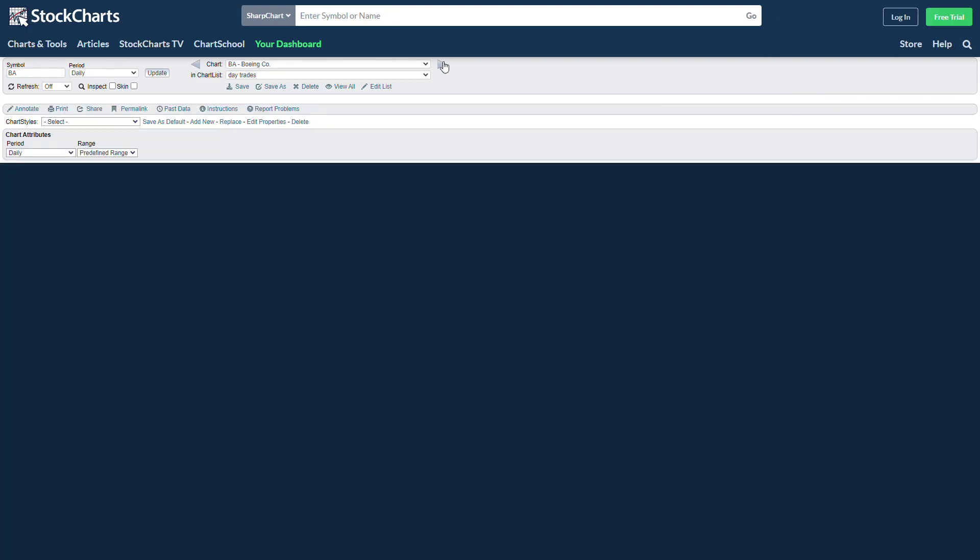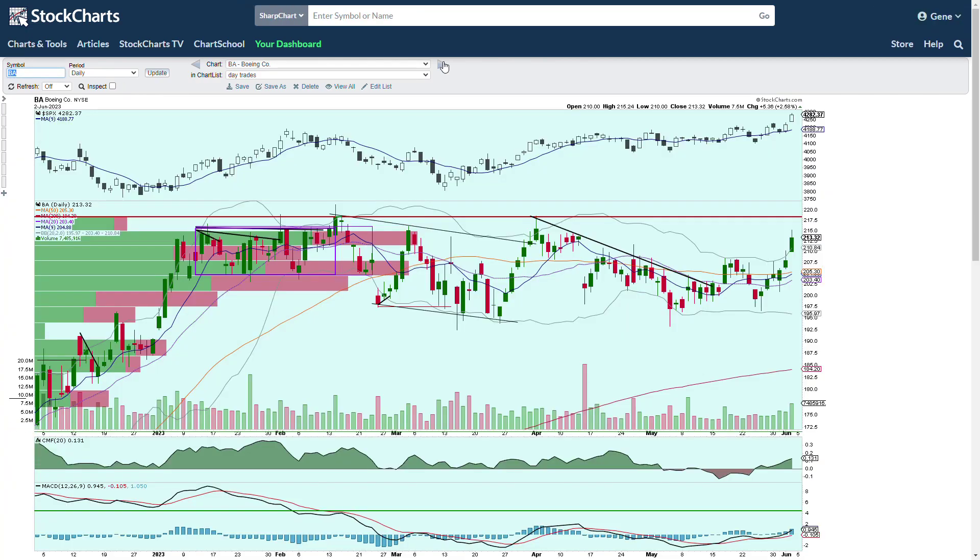Apple weekly chart — very strong chart there, just an incredible chart. Boeing — nice candle on Friday. This was a one, two, three reversal. We talked about this — if we could just take that pivot point two area out. We called this out while it was down here but to watch that one, two, three reversal there.